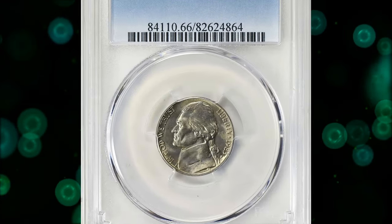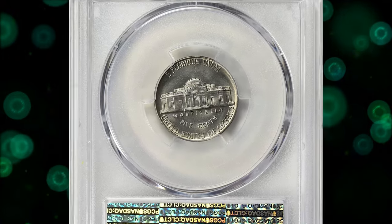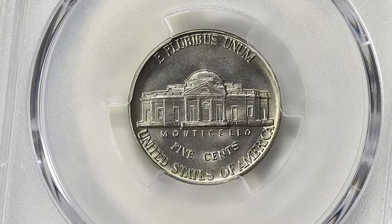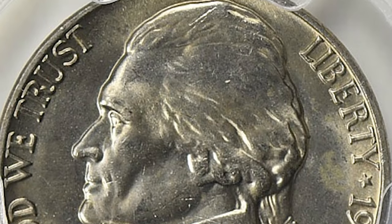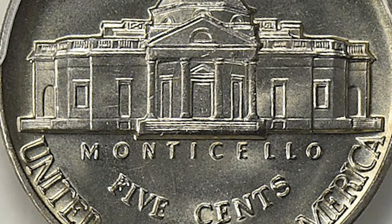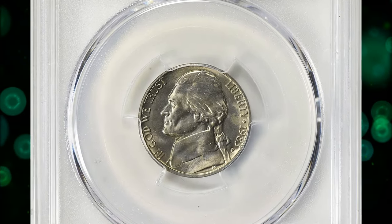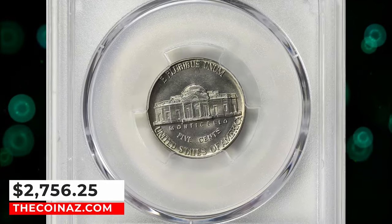Number 6: 1983 P Jefferson Nickel, graded mint state 66 full steps by PCGS. According to the NGC price guide as of January 2024, a Jefferson nickel from 1983 in circulated condition is worth between 10 cents and 20 cents. However, on the open market, 1983 P nickels in pristine uncirculated condition sell for as much as $150. Full steps examples are scarce in MS66; anything numerically higher is considered rare, with just a single specimen certified by PCGS in MS67. This MS66 specimen ended up selling for $2,756.25 with buyer's fee.